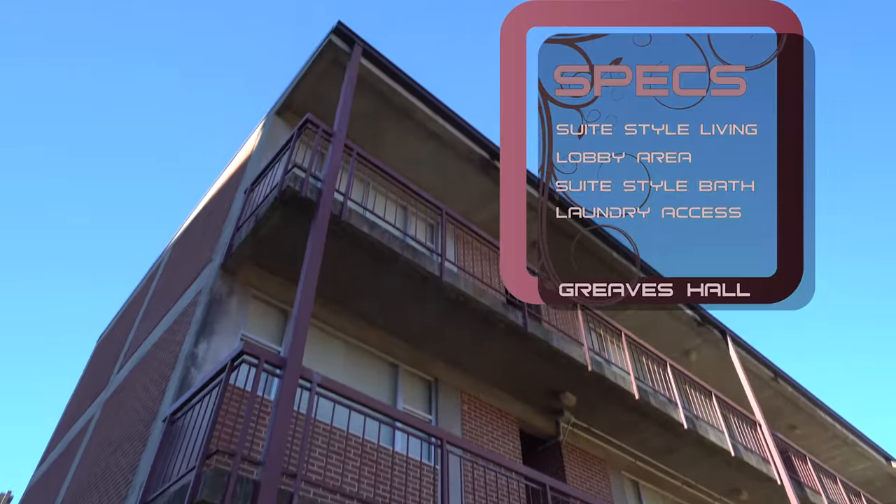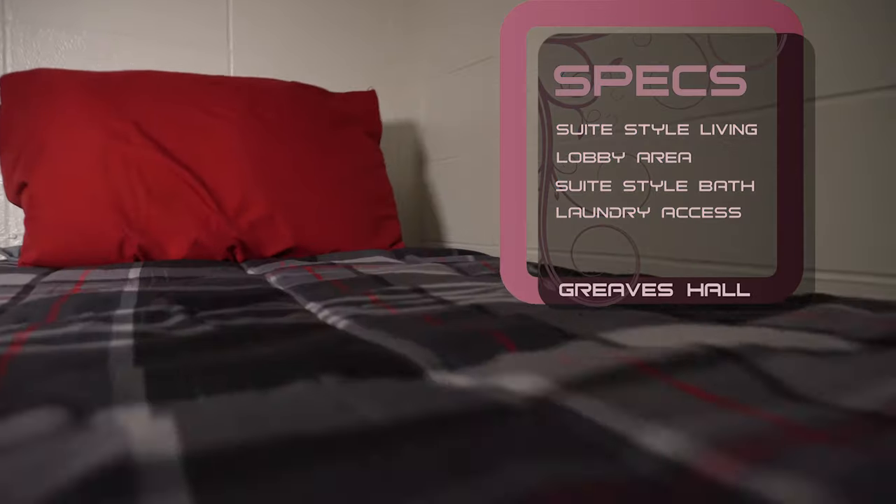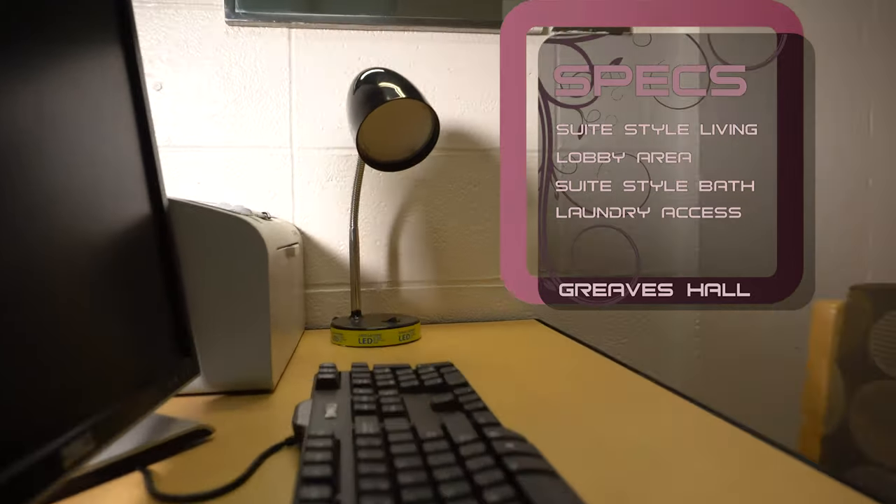Hey guys, welcome to our showroom in Graves Hall. Graves Hall is a suite-style dorm, which means you'll have three or four rooms sharing your own private bathroom for you and your suite mates.